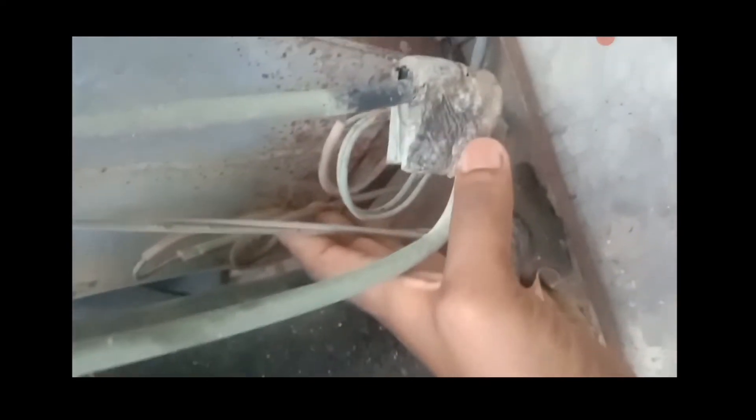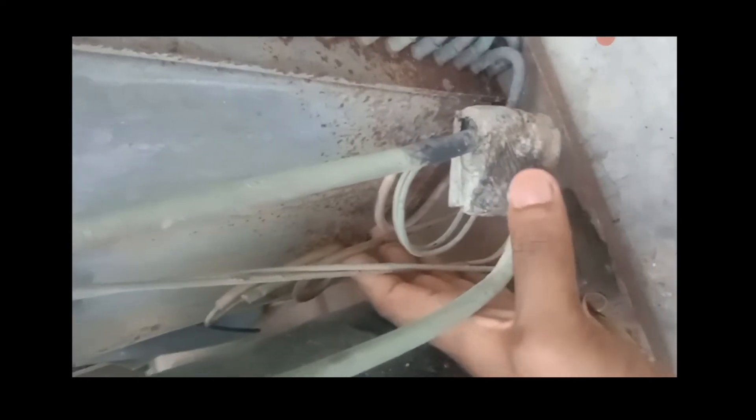Why is the compressor very warm? The current compressor is very strong. The compressor is very warm. Please forgive the subtitles. God bless you.